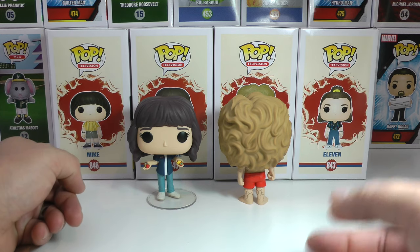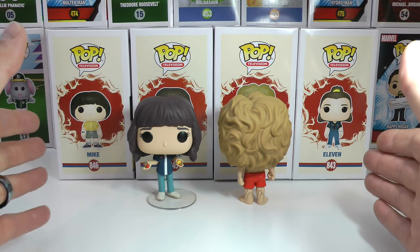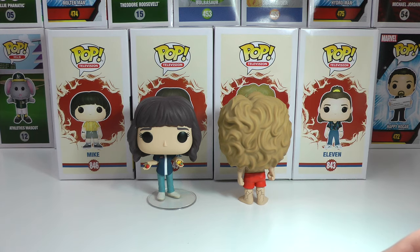I already did a review on Mike and Eleven in a previous video, along with the Target exclusive Dustin and his toolbox. It was very cool. You can check that on the channel, and I also had a Hot Topic exclusive Eleven in that video. So go check it out — it's on the channel.